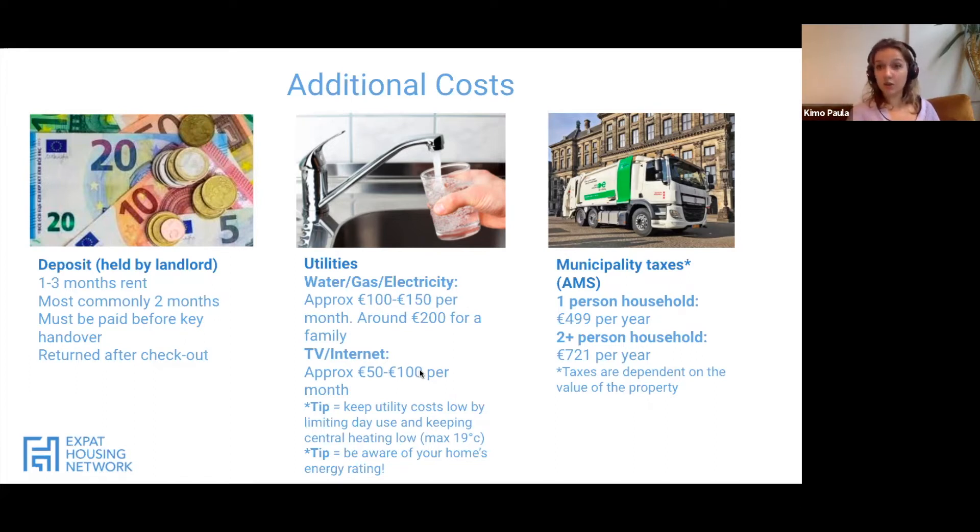On top of utilities, another extra cost is television and internet, which varies between 50 and 100 euros a month depending on the package you choose. There are also Amsterdam municipality taxes: for a one-person household, 499 euros per year, and for a two-plus household, 721 euros per year. These are a one-time annual payment — you can pay them in one go or in monthly installments, as the municipality is very flexible about that.